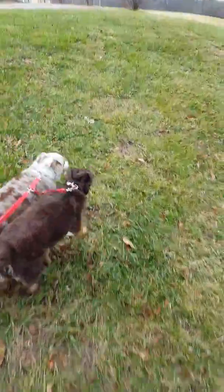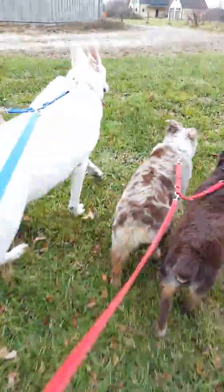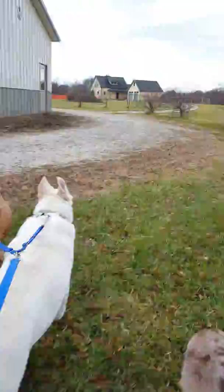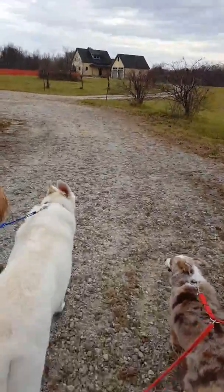Here's a little mini hill we take — good for my knees. Okay, now here's the house but we go around it. There's a nice fill that way.